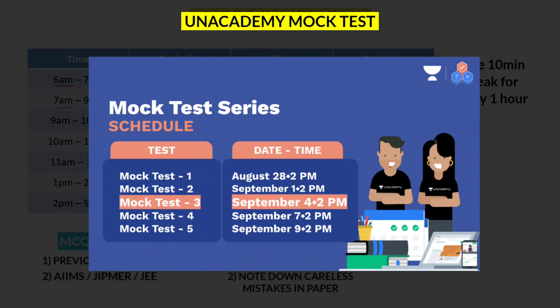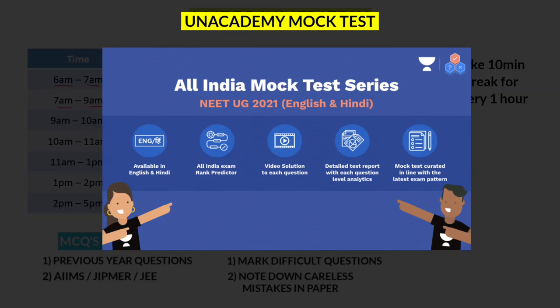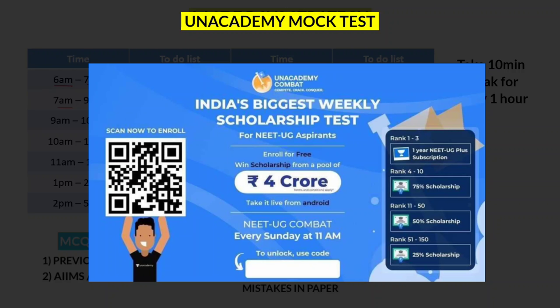Unacademy is conducting mock tests on 7th and 9th September, which are All India tests and completely free for everyone. The timing is also the same — 2 to 5 pm. They provide an All India rank list and video solutions for each problem. Just download the Unacademy app and enter the code NEATMASTER to unlock the test for free. They also conduct free weekly scholarship tests every Sunday at 11 am — use code NEATMASTER to unlock these.